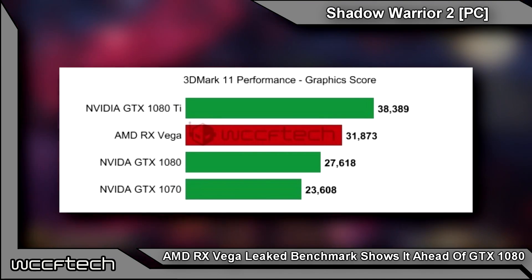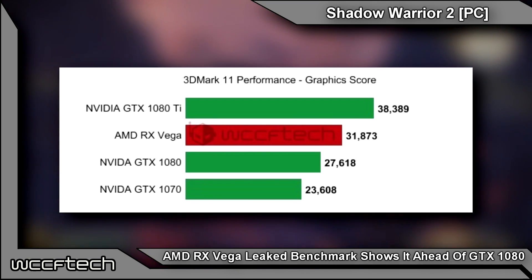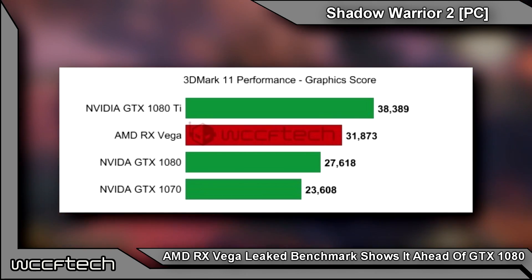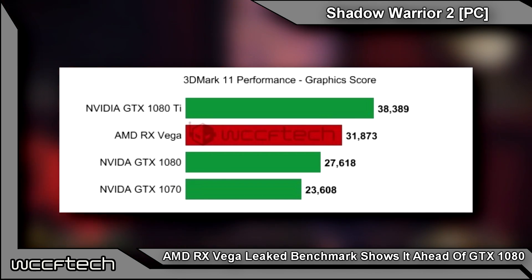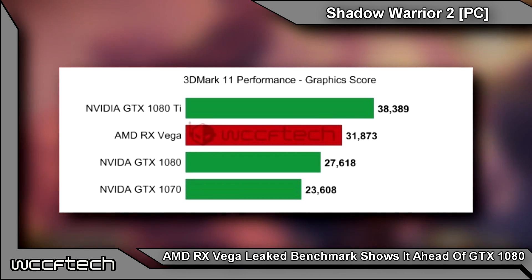The GTX 1080 shows a graphics score of 27,618. The RX Vega comes in at 21,873, while the NVIDIA GTX 1080 Ti is well ahead at 38,389. I really don't see Vega pulling ahead of a 1080 Ti — that's quite a monster of a card.